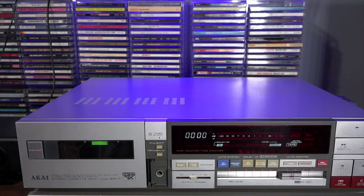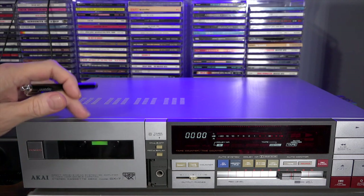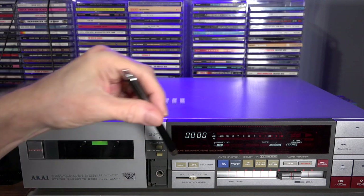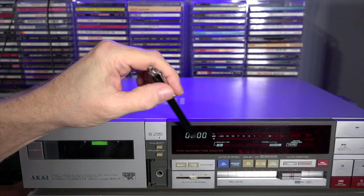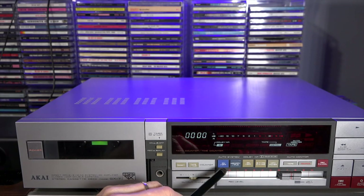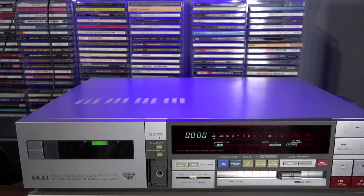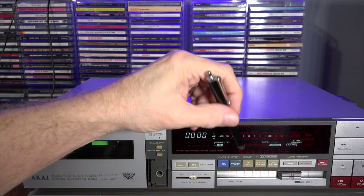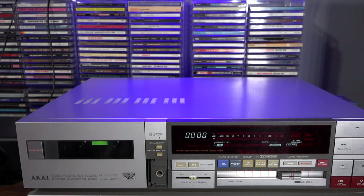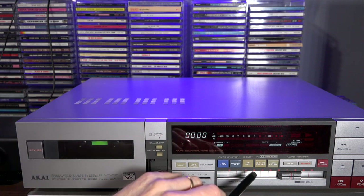Let's go over some of the controls. You have your power control — this is a motorized cassette door by the way — timer start, and you can use this with a receiver to record a radio program. Of course your headphone jack, which would normally have a door over it. For your counter, you have reset to zero or you can use it as tape time. You have a fluorescent display, then you have the auto system — the IPLS system, which is the Instant Program Locating System. You have your memory so you can rewind back to zero, or set a certain point you want the tape to rewind back to. And your Dolby noise reduction.